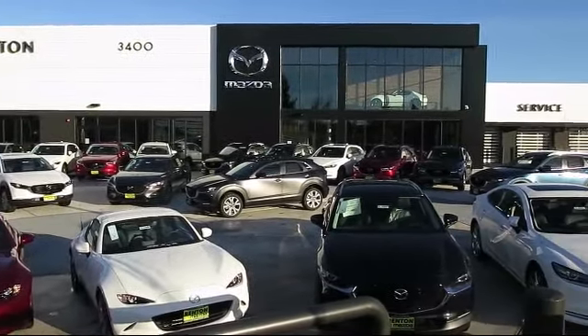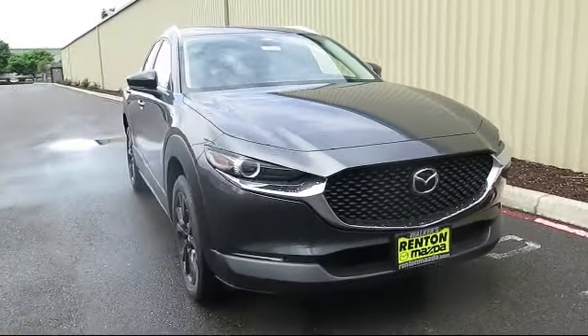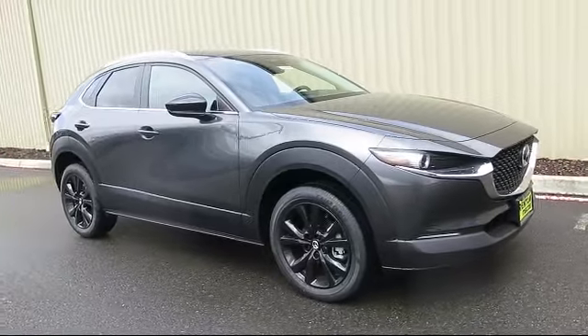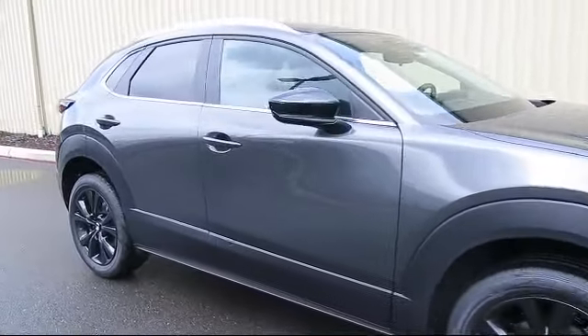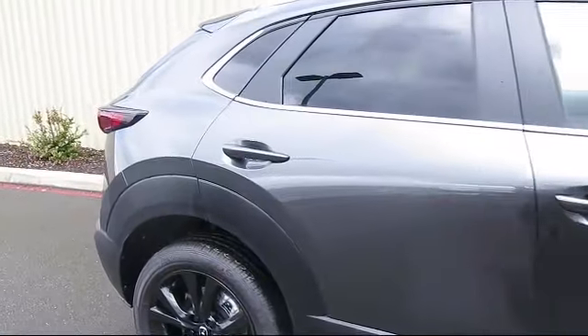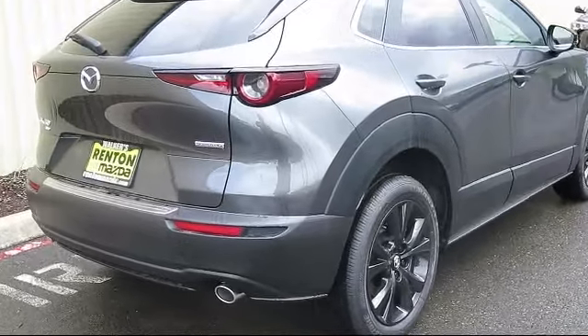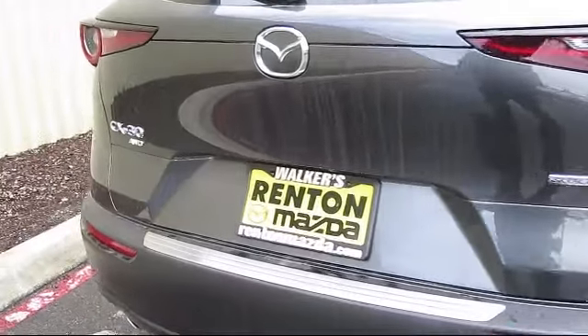Welcome to Walker's Renton Mazda. Here's a look at another vehicle from our great selection of cars, trucks, and SUVs. It comes equipped with smart device integration, premium synthetic seats, variable speed intermittent wipers, front collision mitigation, driver monitoring, LED headlights, lane keep assist, all-wheel drive, lane departure warning, and rain-sensitive windshield wipers.